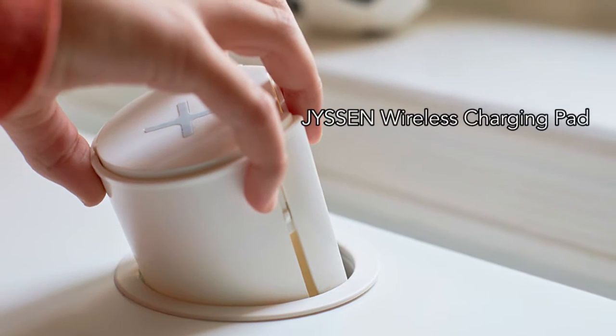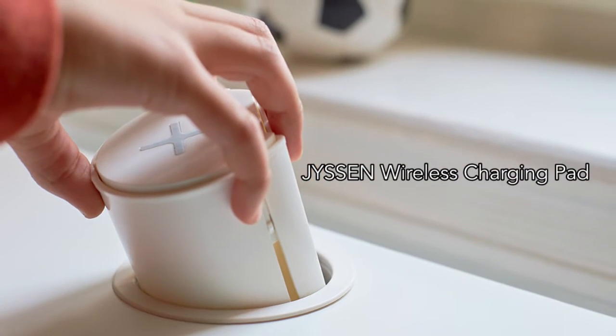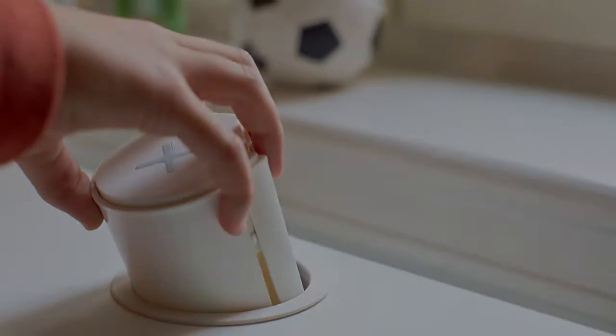The first is the Jissen, a wireless charging pad that can be embedded into your desk or other wood furniture top.